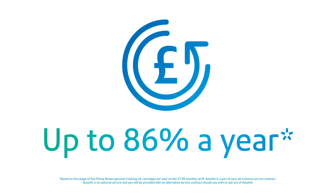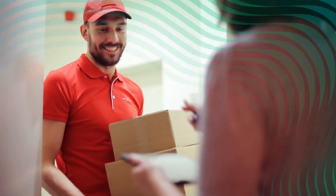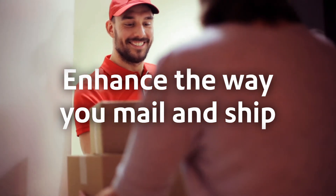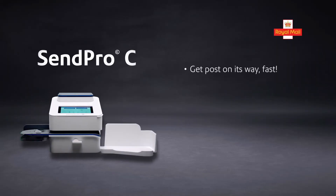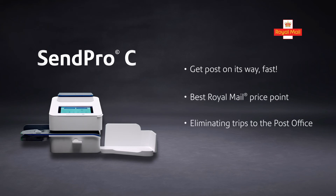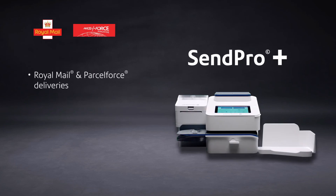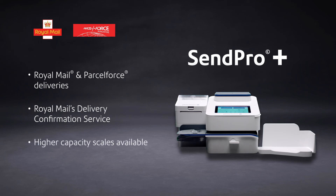It's really that simple. And with franking ink bundled for the life of your SendPro contract, you can save up to 86% a year. Now you can enhance the way you process mail and ship parcels and save money — with the SendPro C to get your post on its way fast, at the best Royal Mail price point, eliminating all those trips to the post office. And SendPro Plus for Royal Mail and Parcel Force deliveries, with Royal Mail's Delivery Confirmation Service at no extra cost. And there's an option for higher capacity scales for weighing larger letters and even larger parcels.